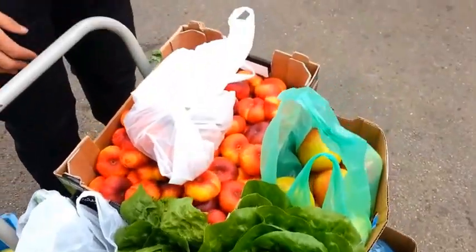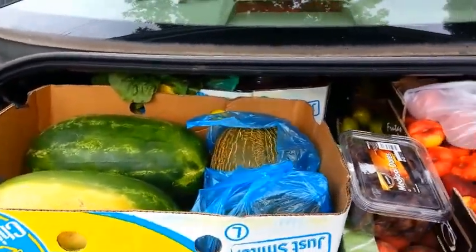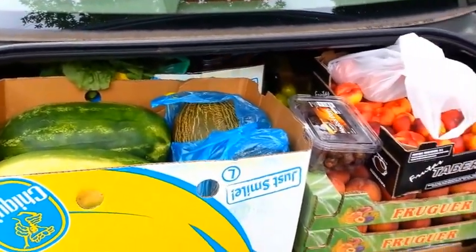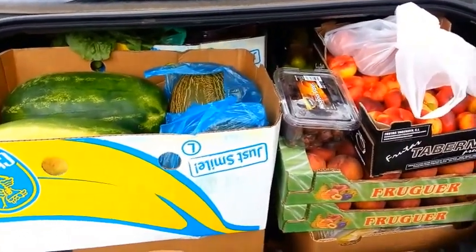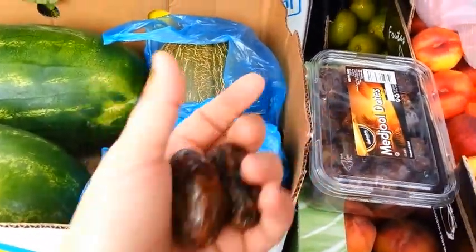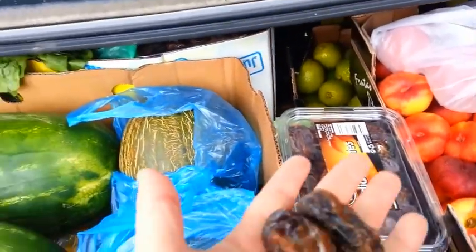Here's carton number two. The whole trunk is full — full trunk. I'm not really sure how much we spent; it's probably about 100 euro. I'll post it at the very end of the video. But I'm really excited about dates — they're really good, really good price. Like eating candy.